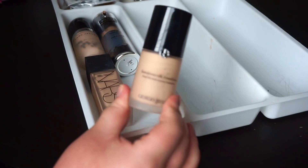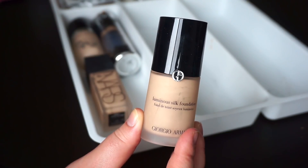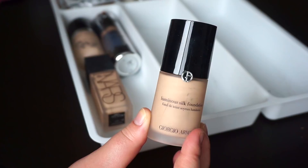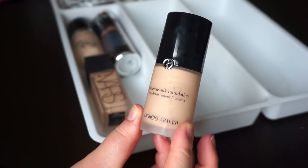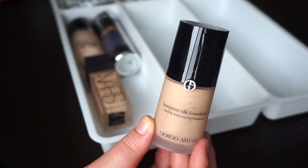Then we've got the Giorgio Armani Luminous Silk — another foundation I used while I was on Accutane and absolutely loved it, but I cannot get it to work now that my skin is oily. Believe me, I have tried. I have shade number four and I've used up a really good amount of this, so I'll probably put that in my friend pile.